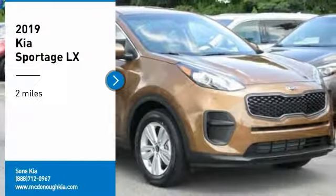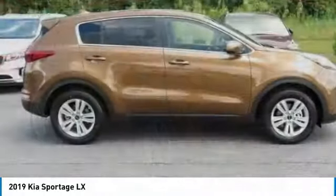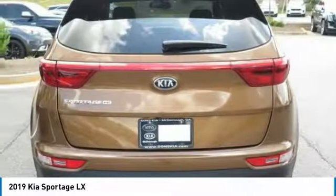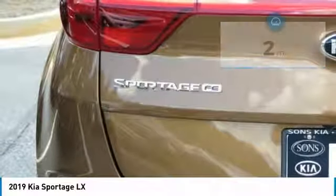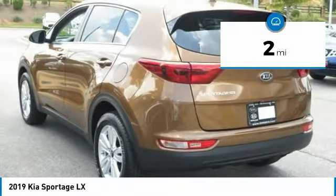We are pleased to show you the 2019 Sportage. With its sleek and stylish exterior and its roomy feature-laden interior, the Sportage both looks good and performs well on the road. This vehicle has less than 100 miles. Here are some of this vehicle's great options.